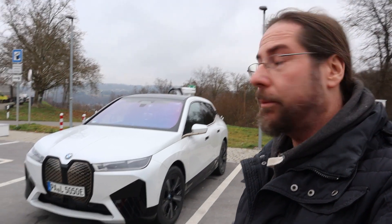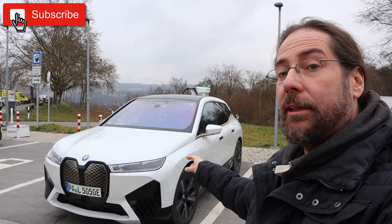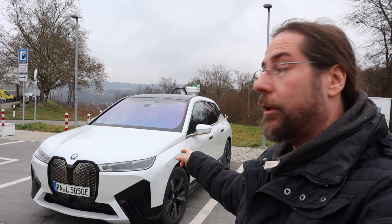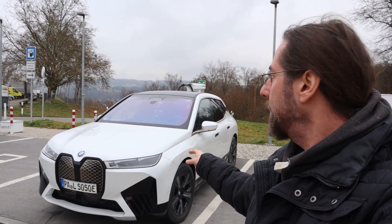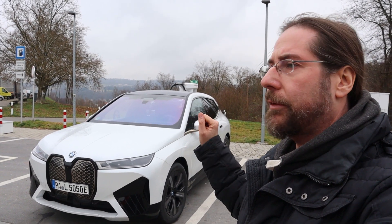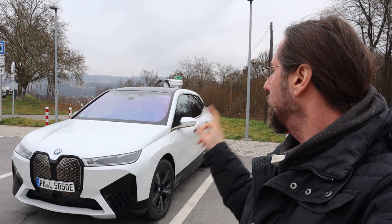Hello everyone and thanks for hanging out with me. I'm here with the BMW iX50, which has a 111 kilowatt-hour battery — 105 kilowatt-hours can be used. It should charge with a peak of 195 kilowatt and I drove it down to 7 percent. I did a 130 kilometers per hour range test and then drove a bit faster. I hope the battery is warm.